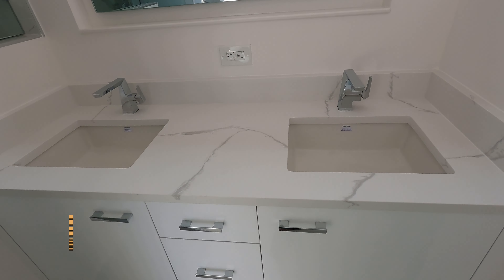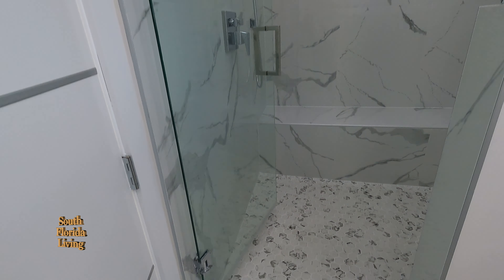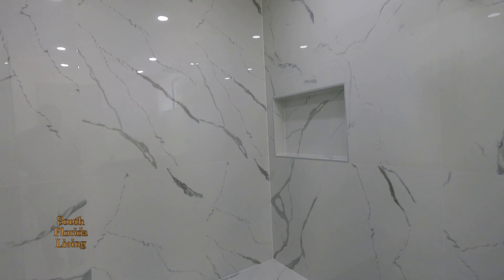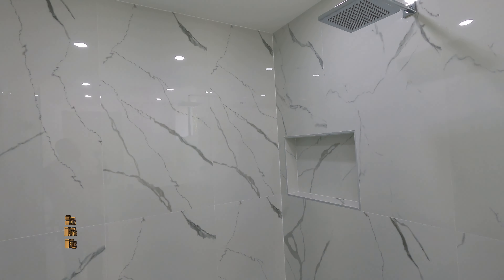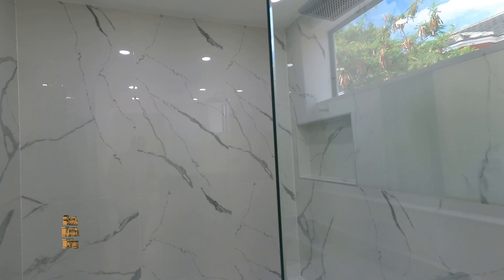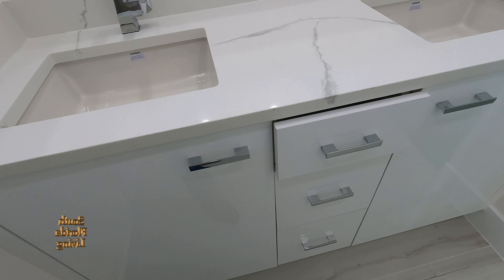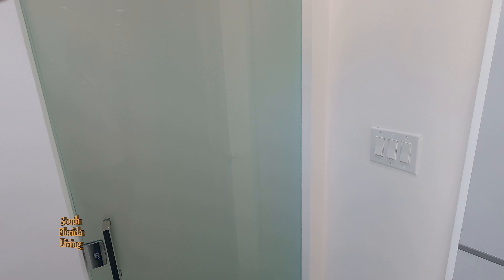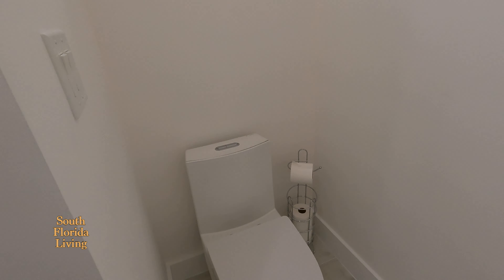You got double vanity, undermount sink, quartz countertop. Let me turn on the lights — I want to see the fullness. Beautiful — this shower is very impressive. They got a full-on seat, a big wide niche that's sideways like a rectangle, and a rainfall shower head. Done to taste, frameless too. Soft-close drawers. I love the fact they kept the water closet separate with an obscured door. Beautiful — done to taste. They got a can light in there too.